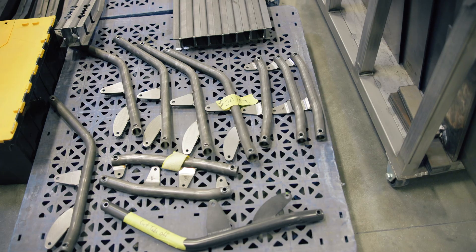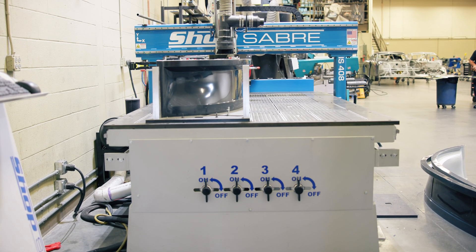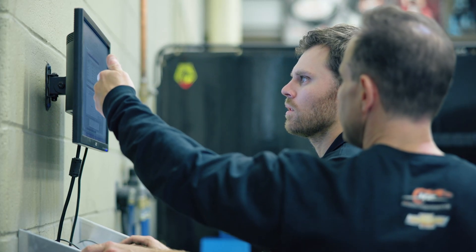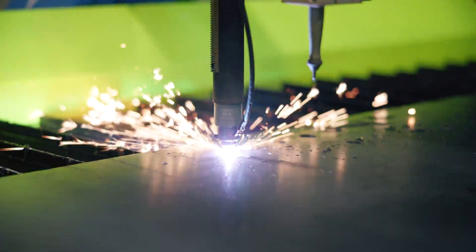From intricate designs to robust components, ShopSaber helps us push the limits of what's possible. Their cutting-edge technology ensures we get the precision we need every time. And with ShopSaber's exceptional support, we're never alone on this journey. Whether it's a last-minute modification or a critical part, ShopSaber machines deliver.